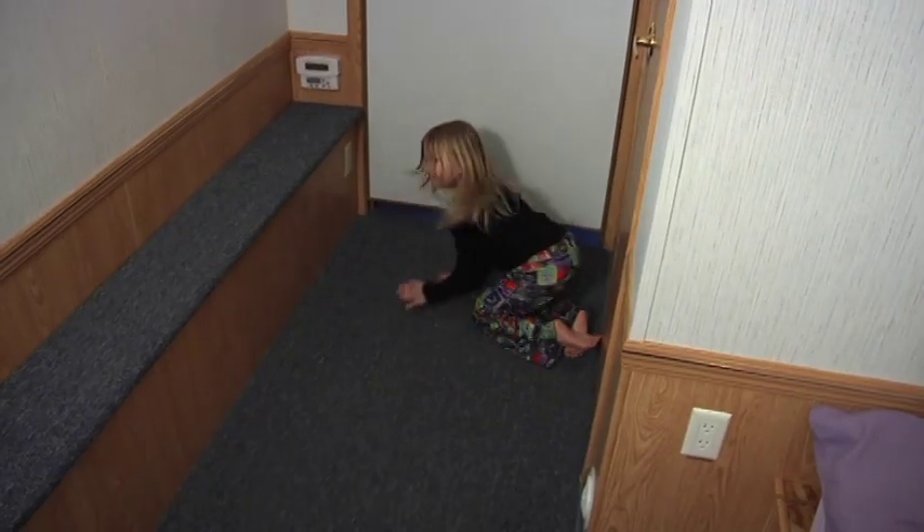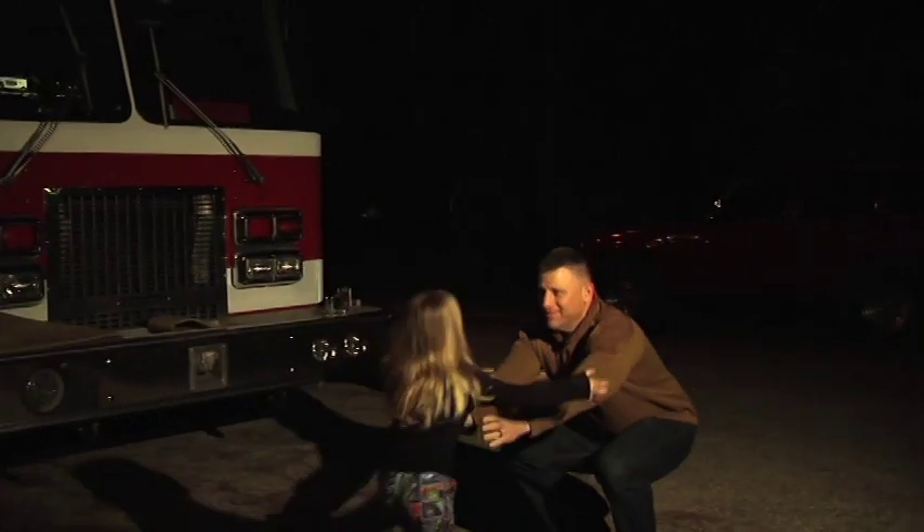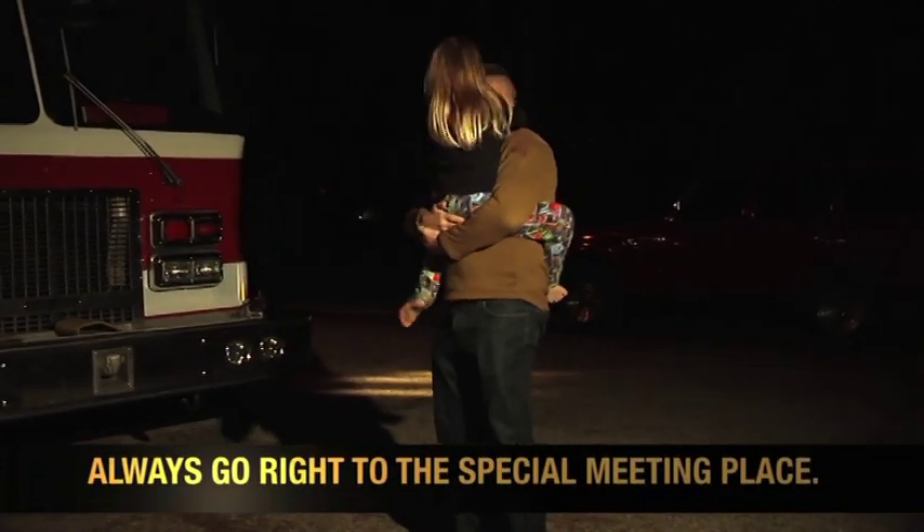Feel if the door is hot or cold. If the door is hot, do not open it — use your second way out. You need to get outside as quickly as you can. Bella's second way out is through her bedroom window. Always go right to the special meeting place you've decided on with your parent or guardian.